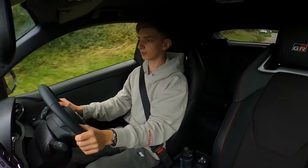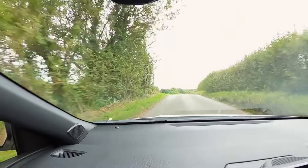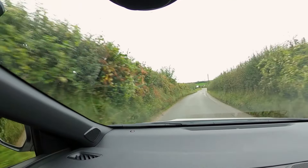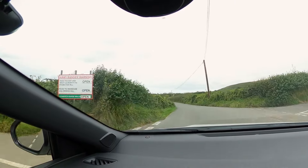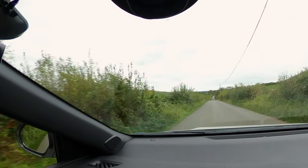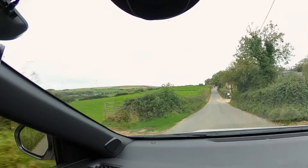Now we're getting into some single lane country lanes. You can feel that this is where this car was made. It's not necessarily built for perfectly smooth circuits or motorway driving, but down roads like this where there's a bit of feedback through the road, it's a bit bumpy — this car is made for this kind of thing.